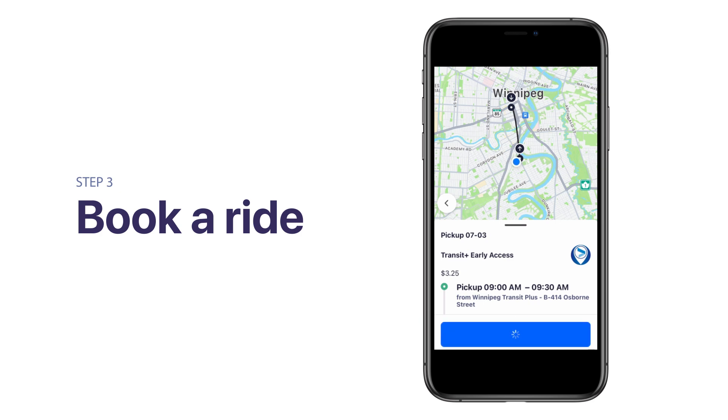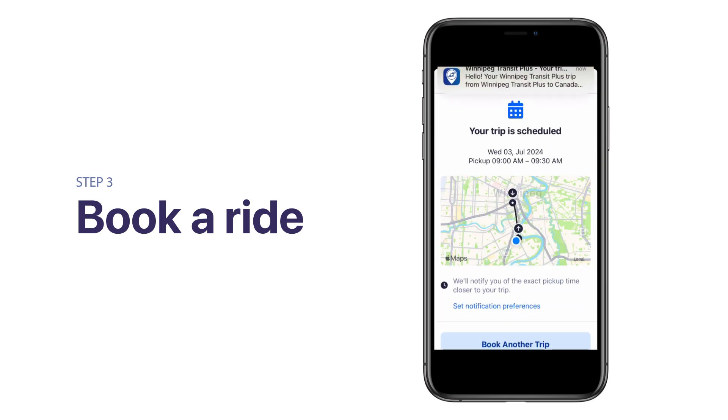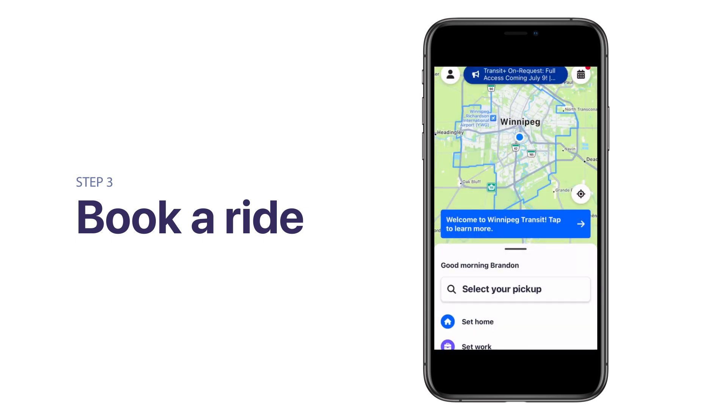Welcome aboard! Your first trip with the Winnipeg Transit Plus OnRequest app has been booked. You will receive a notification confirming your trip details. If you would like to request another trip including a return, tap on Book Another Trip. To view your upcoming trips, tap the calendar in the top right corner of the home screen.